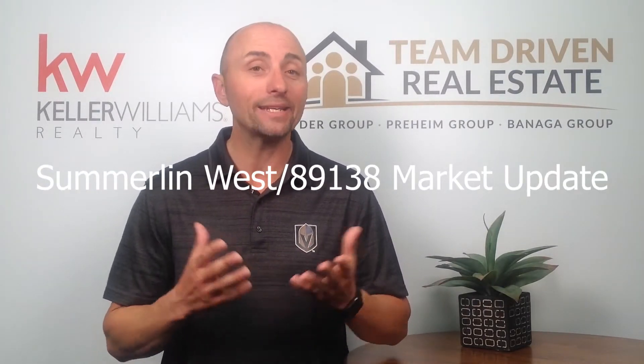Hello, what's going on in Summerlin West, the 89138 zip code in Las Vegas? This is Dale Snyder, the CEO of Team Driven Real Estate at Keller Williams Realty, your Summerlin West real estate expert. For the last decade, I've lived in and served the community from a real estate perspective, as a homeowner and as a Realtor.